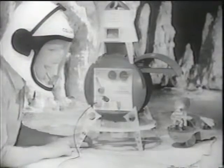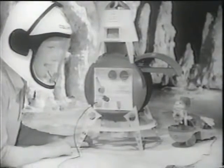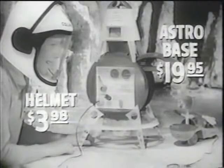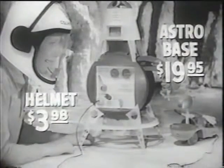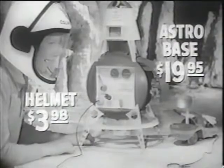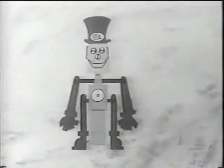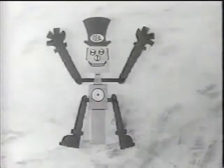Ideal's Astrobase and Colonel Macaulay's space helmet are the greatest way to play outer space. You can scan the skies, launch deep space probes, fire rockets, and destroy stray meteorites. Ideal's Astrobase is at your favorite toy store — get your Ideal Astrobase today. It's a wonderful toy. It's Ideal.